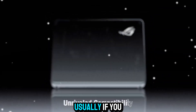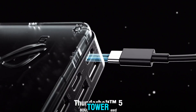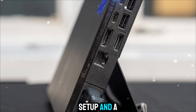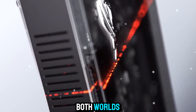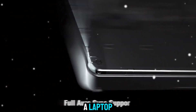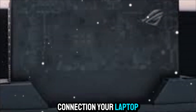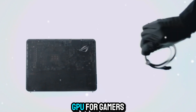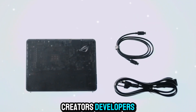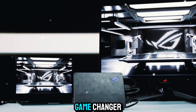Think about it for a second. Usually, if you want this kind of performance, you're locked into a giant desktop tower, a full cooling setup, and a permanent desk space. But the XG Mobile gives you the best of both worlds — the portability of a laptop and the performance of a high-end desktop. With just one connection, your laptop suddenly gains the power of the world's most advanced GPU for gamers, creators, developers, and anyone pushing their laptop to its limits. This is a game-changer.